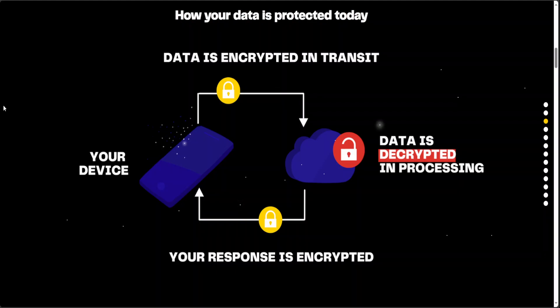Data is still being stolen because it is not encrypted during processing. There are a lot of numbers out there: according to a survey, it takes around 277 days for a company to identify a data breach. The global average total cost of a data breach in 2023 was 4.45 million US dollars. Also, 85% of breaches involved data stored in the cloud during processing. That is where FHE, or fully homomorphic encryption, comes in handy.